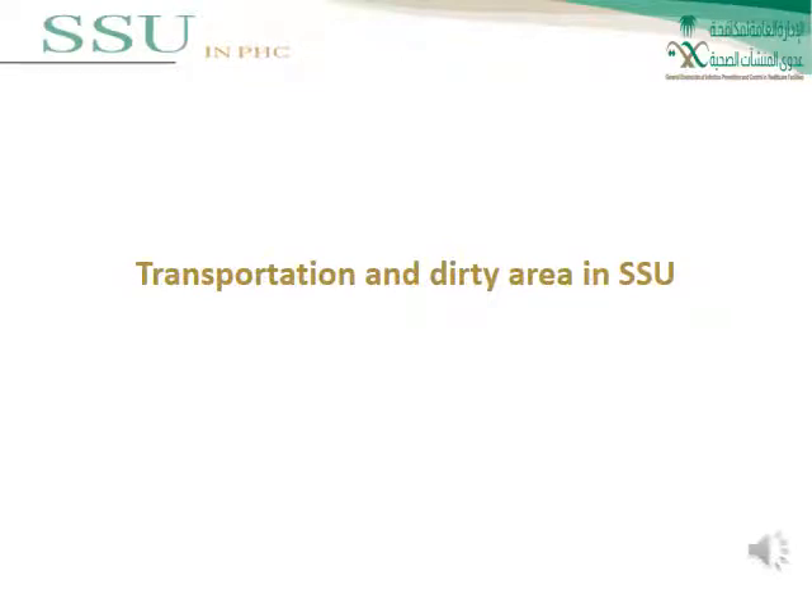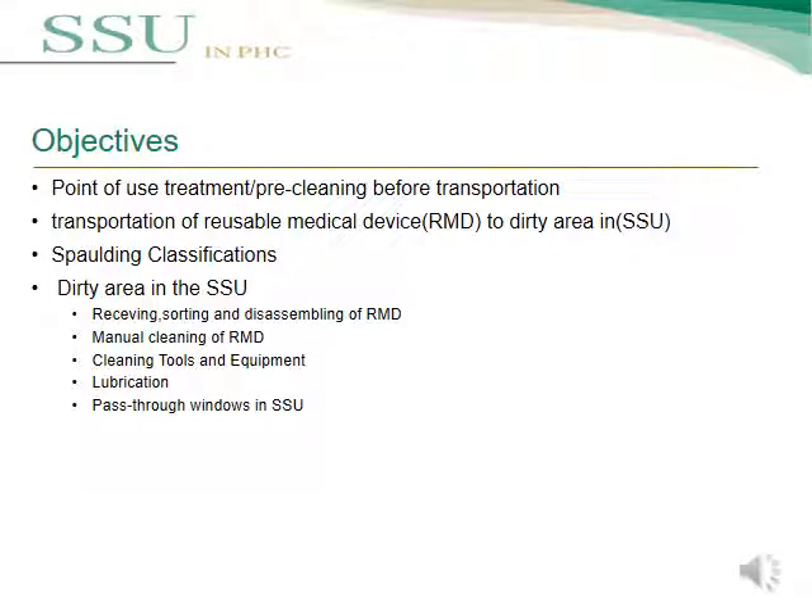In this lecture we are going to talk about the transportation and dirty area in SSU. The main points include: point of use treatment or pre-cleaning before transportation, transportation of reusable medical devices to the dirty area in SSU, Spaulding classification, dirty area in the SSU including receiving, sorting and disassembling of reusable medical devices, manual cleaning, cleaning tools and equipment, lubrication, and pass-through windows in SSU.